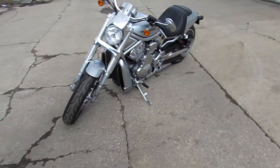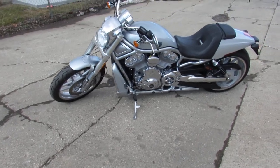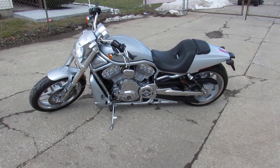Just serviced at a dealership, it's inspected and certified, and also comes with a 90-day warranty. You guys can buy it with confidence. Great looking bike — 2012 V-Rod Special Anniversary Edition.